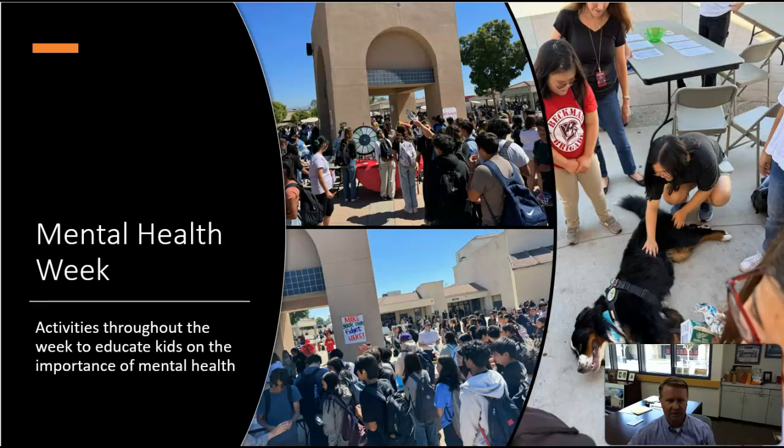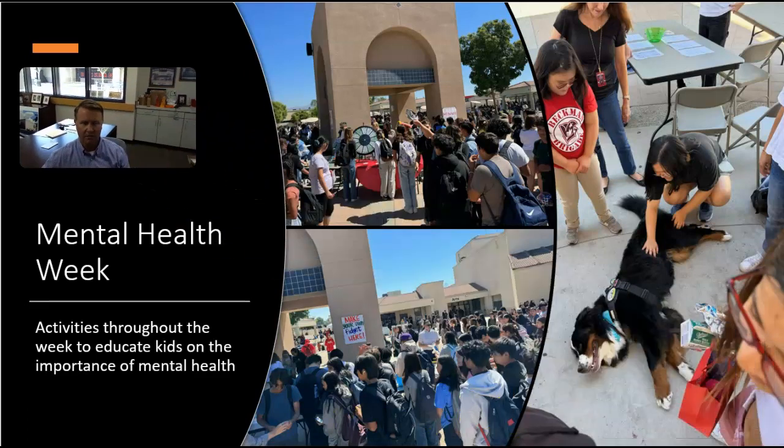We also have mental health week, which we're working through this week. We had Minnie the therapy dog here on campus today. Around the clock tower each day we have different tables — Mr. Smith here is making balloon animals. Little known fact, he used to be paid money to make balloon animals. There was a line to see the dog, and we had make-your-own fidget spinners and a couple of other stations throughout.